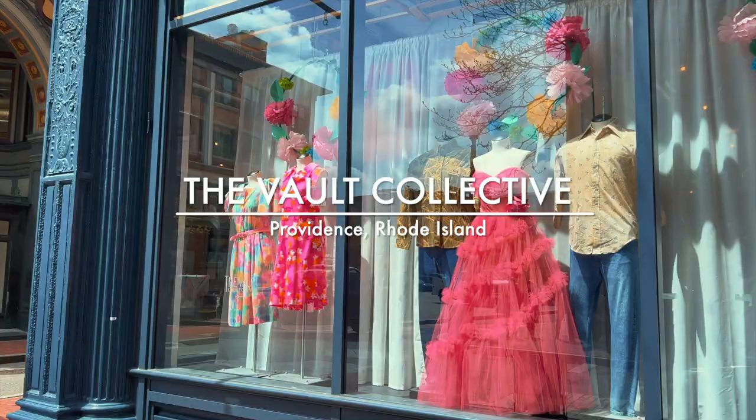We just got to Providence, Rhode Island. We're about to do some vintage shopping. The first stop we're doing is the Vault Collective — let's do it. These are women's, but yo, check out these cowboy boots!